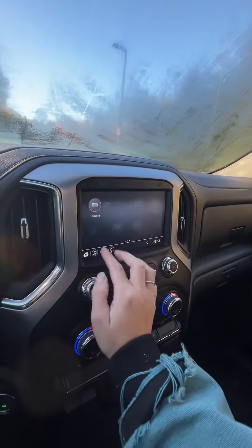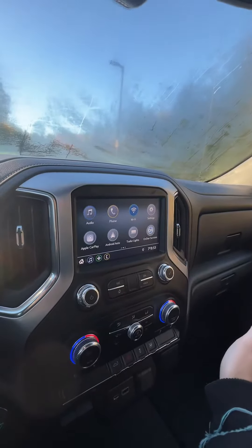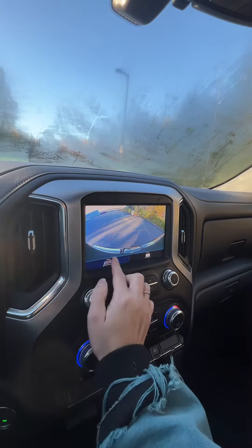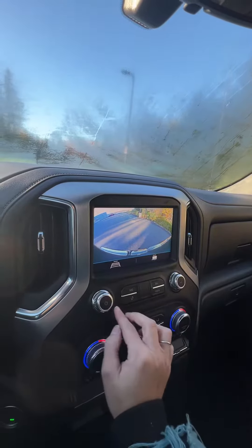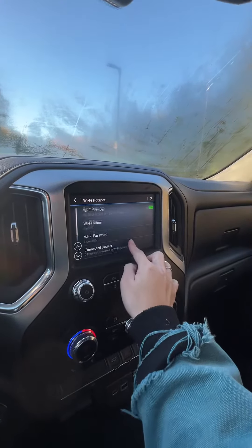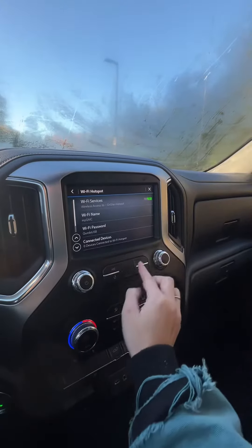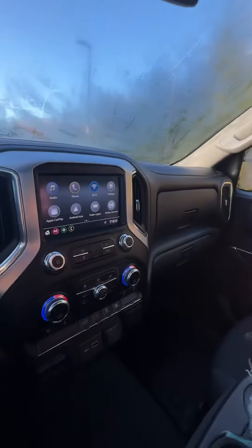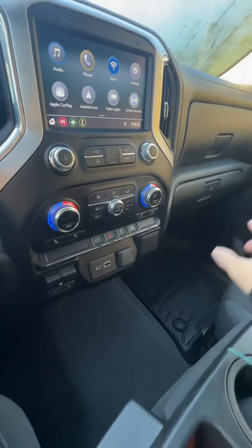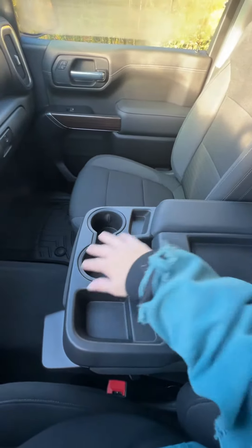On your screen here, this truck comes equipped with Apple CarPlay and Android Auto, so you won't have immediate navigation settings built in directly, but through Android Auto or Apple CarPlay you will get those things. You can access your camera right here which is nice. You also have Wi-Fi options here as well, so you'll be able to connect to myGMC with a password and devices and all that kind of thing.